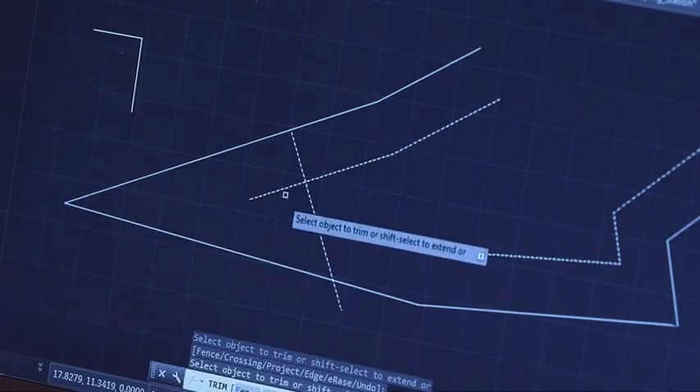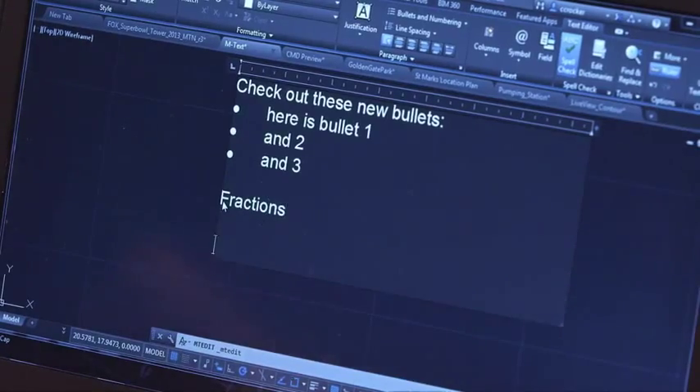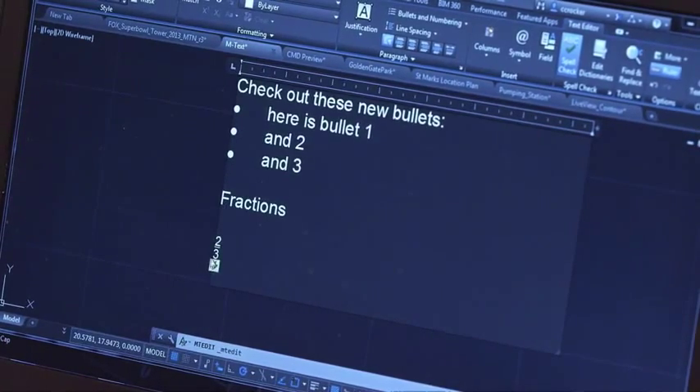We've included tons of new functionality to the tools you use every day, such as preview for your favorite commands, printing of online maps, and enhanced mText editing that is more like a word processor with simplified text alignments, bullets, numbering, fractions, and more.